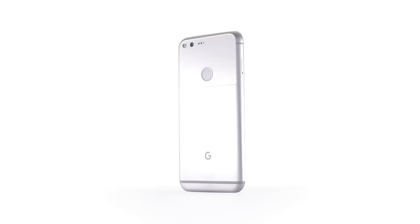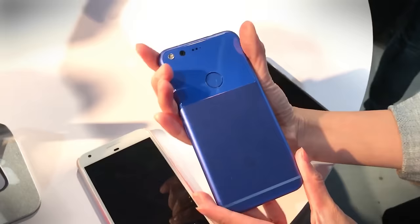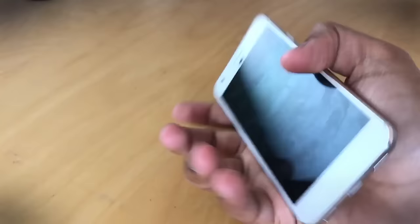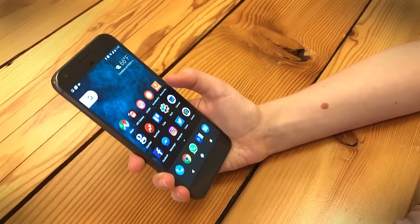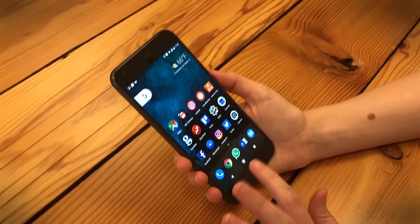Google designed the Pixel XL from the ground up. Because of that, it was able to perfectly integrate hardware and software together into one excellent package, just like Apple does with the iPhone. That approach, plus the Qualcomm Snapdragon 821 chip and 4GB of RAM, make the Pixel the most powerful Android phone you can buy. The Android 7.1 Nougat software runs silky smooth on the Pixel XL. After using it for two weeks, looking at Android phones with user interfaces on top is hard — the Pixel just looks nicer.